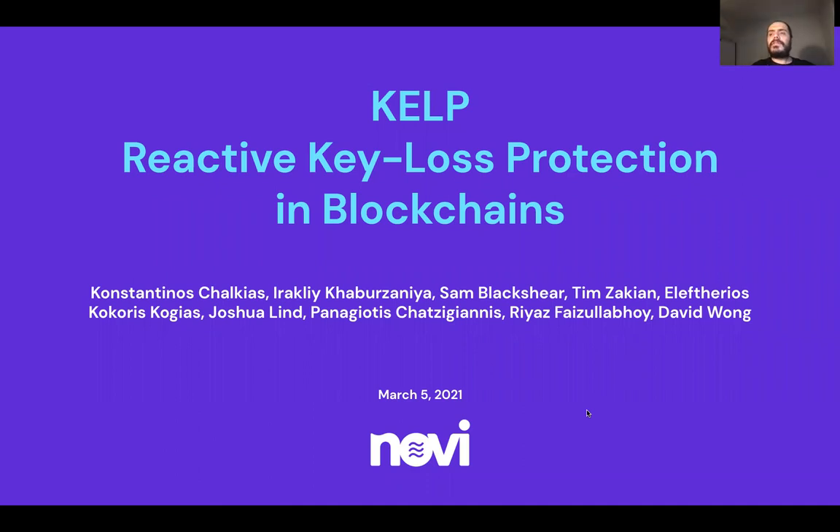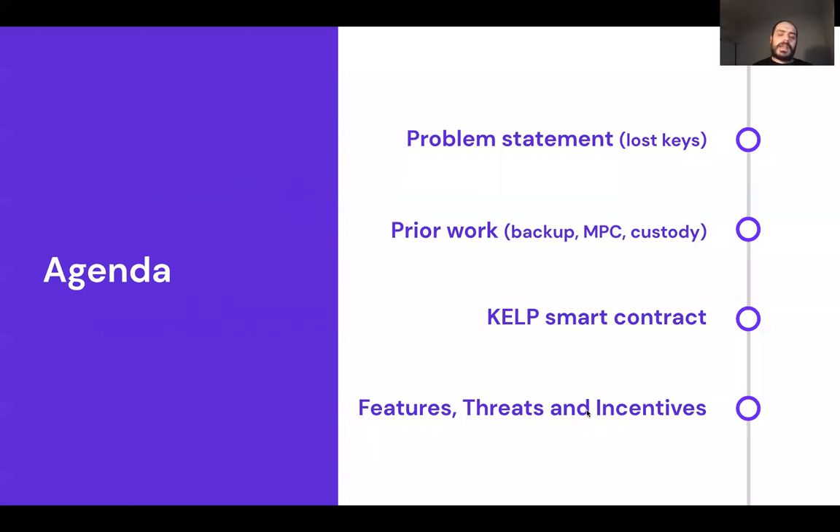We realized that we have a very interesting solution that we would like to share with you about this particular problem. Along with the idea, we're going to explain the current state of the art and how people are doing key management. We will realize that most current solutions are proactive, meaning you have to take action before the incident — backing up keys, using secret sharing, multiparty computation setups, or delegating to a custodial service. We will explain how our smart contract bypasses all of these limitations to provide a reactive solution.